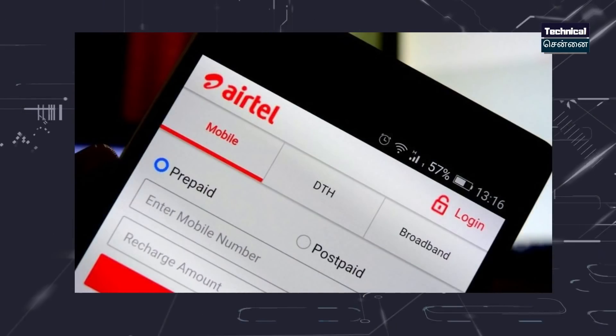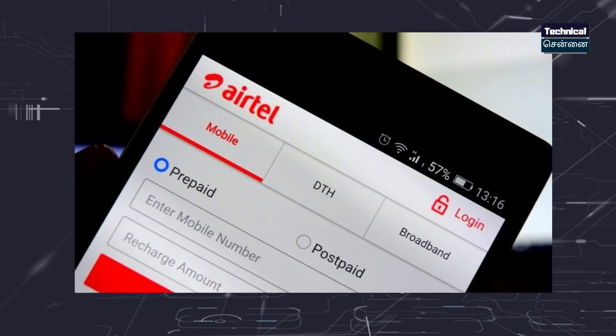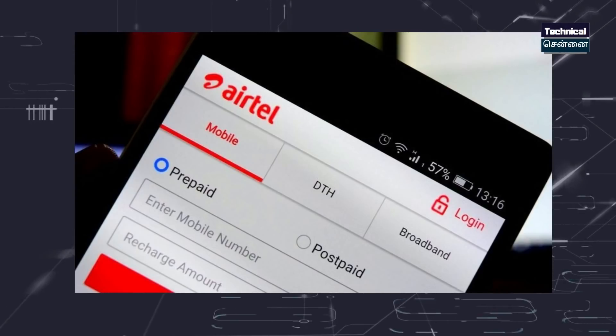For short-term plans, there are ₹200 and ₹259 options. For medium-term plans, there are ₹479 and ₹549 options. So the three categories — light, short-term, and medium-term — are your prepaid plan options.